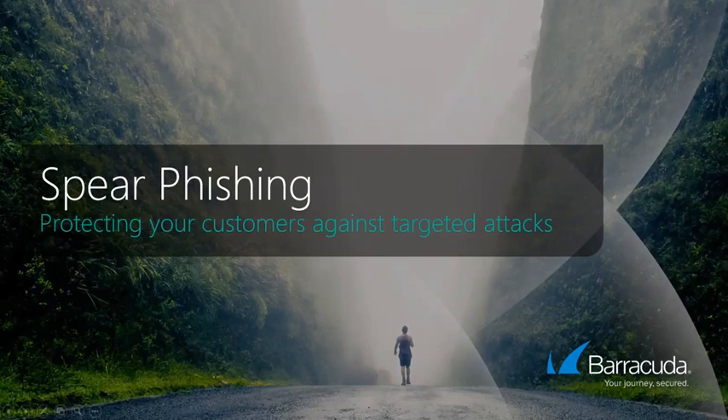Hello, and thank you for joining us for today's webinar, Spearfishing Best Practices to Defeat Evolving Attacks. I'm Amber Noble, a Marketing Specialist at Barracuda MSP, and I'm happy to be moderating today's session. Today I'm joined by Jane Haggard, Partner Success Program Training Manager here at Barracuda MSP.